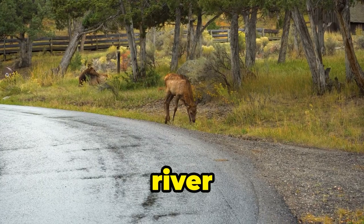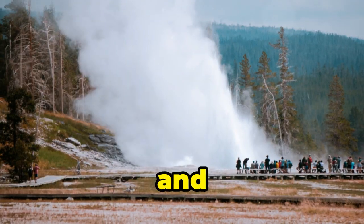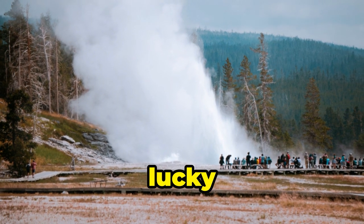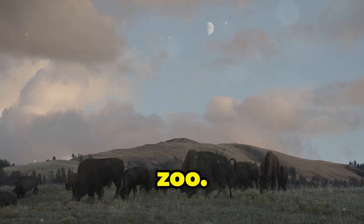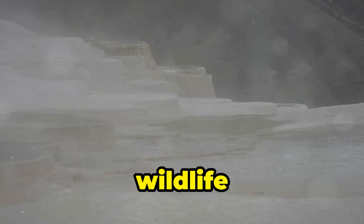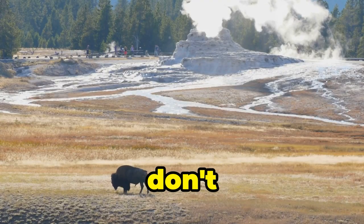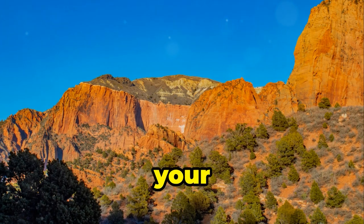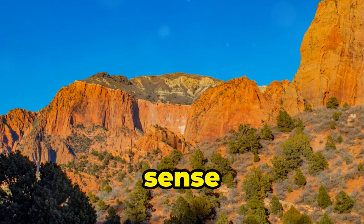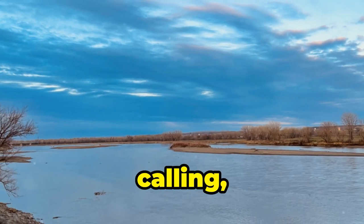Elk chilling by the river like it's their own personal spa, and maybe even a bear or two if you're lucky — or unlucky, depending on how close you get. Just remember folks, this ain't no petting zoo. Keep your distance, admire the wildlife from afar, and for goodness sake, don't try to take a selfie with a bison. They charge and it ain't pretty. So pack your bear spray, your hiking boots, and your sense of adventure. Yellowstone's calling, and you gotta answer.